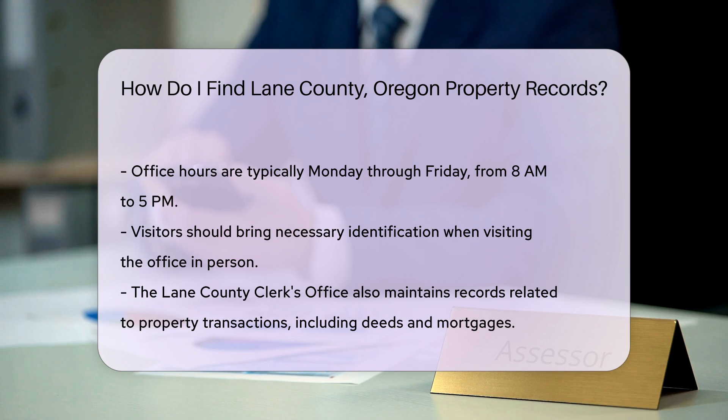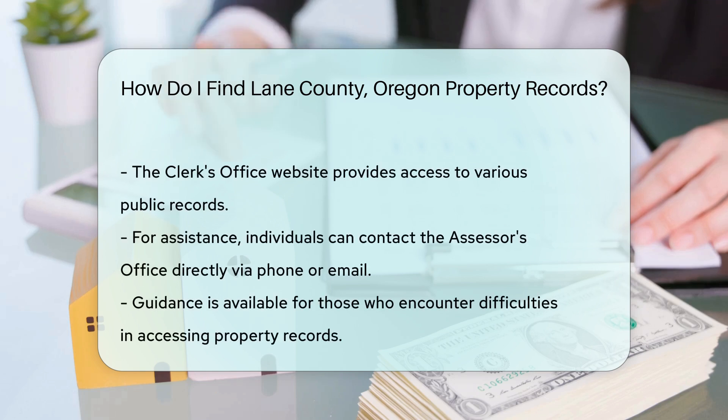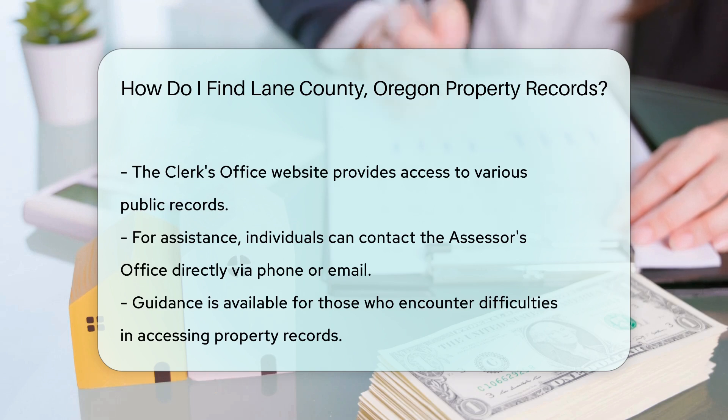For additional information, you can also check the Lane County Clerk's Office. They maintain records related to property transactions, including deeds and mortgages. Their website offers access to various public records as well.